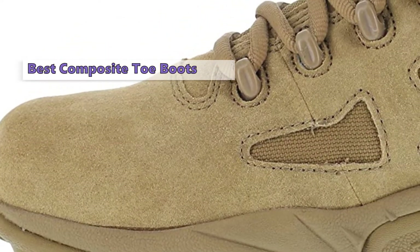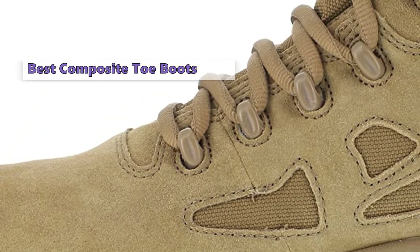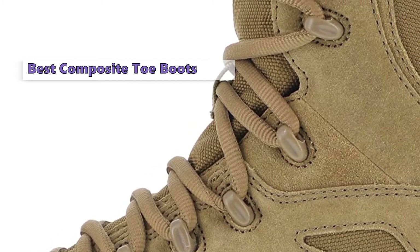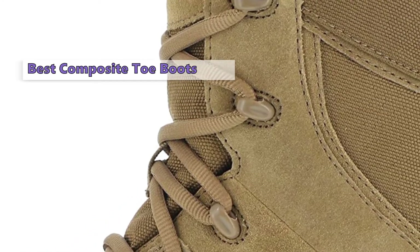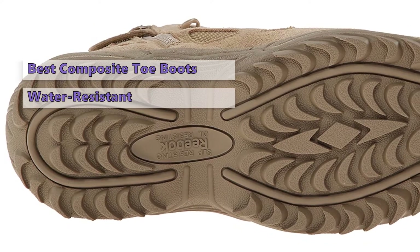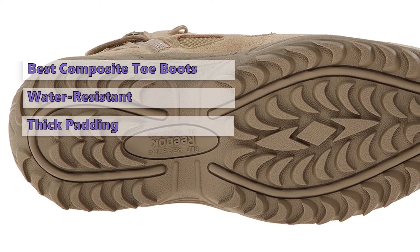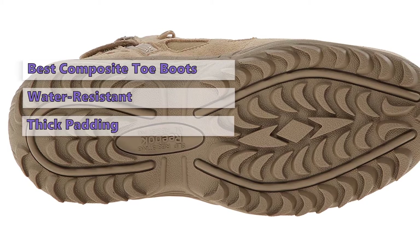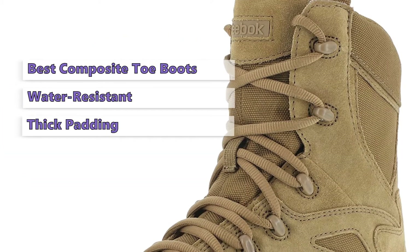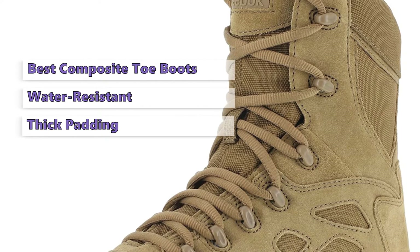We start the list with the Reebok Rapid Response Boots. The Reebok Rapid Response Boots have been around for a while — they're one of the first tactical boots we ever reviewed and we were pretty impressed. These boots have a composite toe and a steel shank for extra stability and support. They also have a water-resistant liner, leather exterior with a rubber outsole, and thick padding, making them strong and reliable.